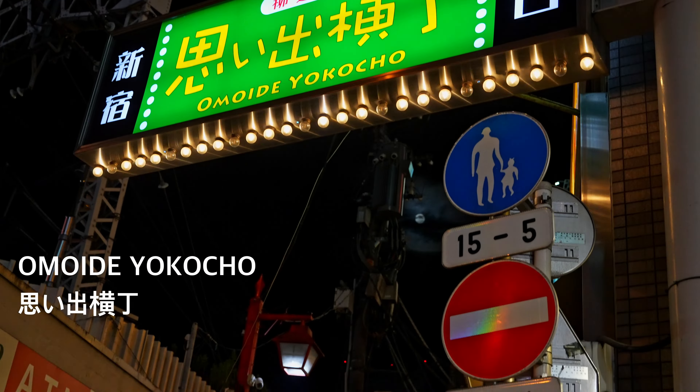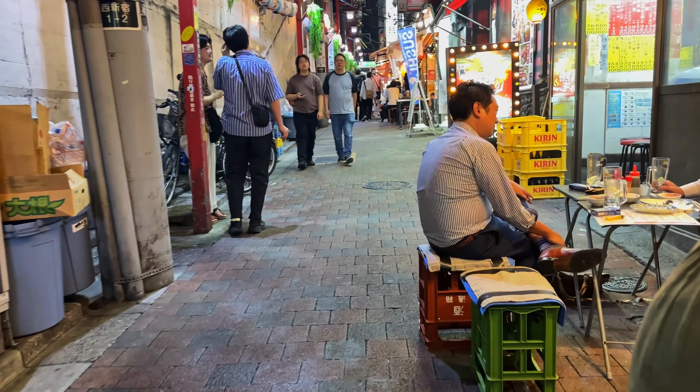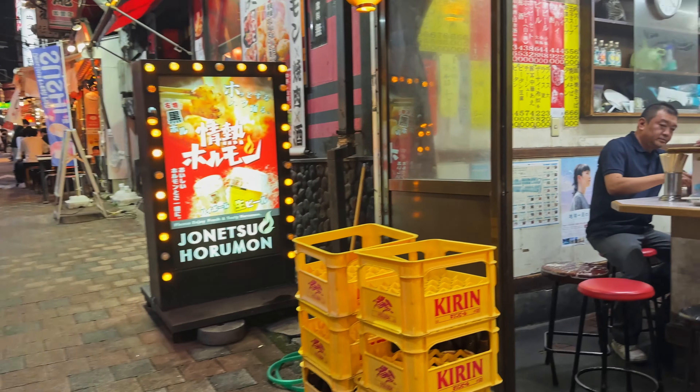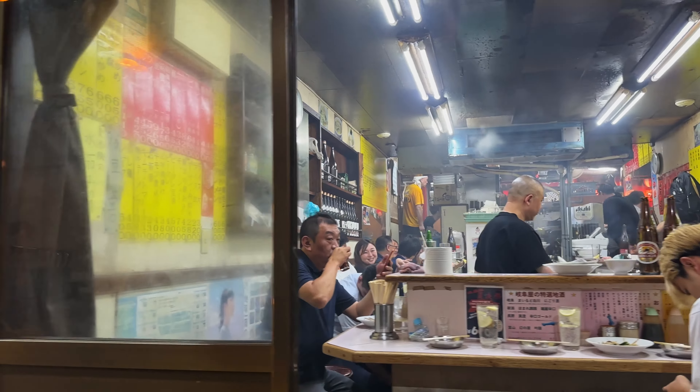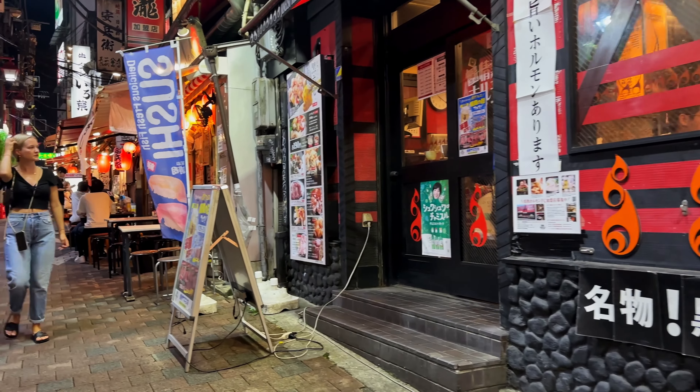We're back in Nishi Shinjuku. Omoide Yokocho is commonly known as Piss Alley, a name referring back to the past when the food stalls lacked proper facilities. Today it has transformed into a popular dining destination for both locals and tourists alike.